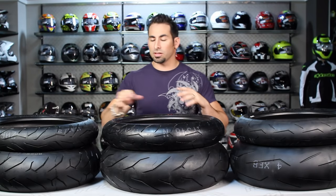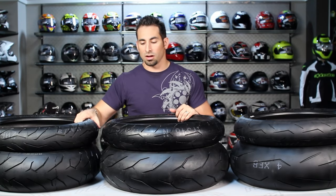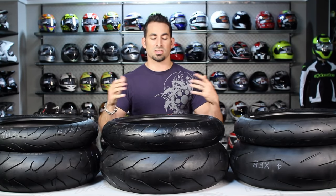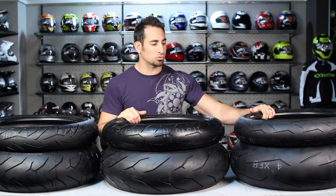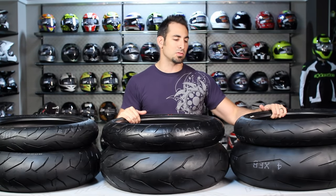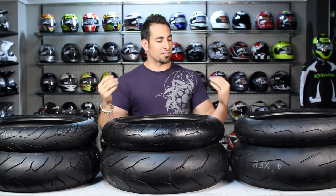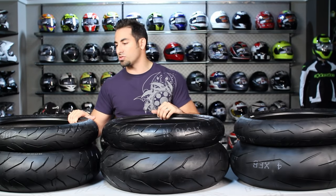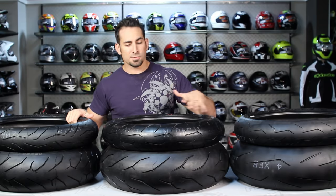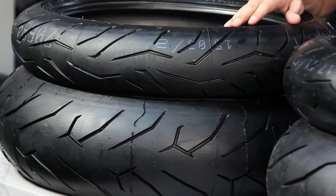So let's talk about the nuances and price points. The Diablo Rosso 2 starts around $100 — fronts are always going to be slightly less than the rears. The Diablo Rosso Corsas start around the $150 range, in the mid-price point between $100 and $200. As you get up to the more aggressive and technical tires, you have the Diablo Super Corsa SPs around just under $200. The Diablo Rosso 2 is a street tire that you can do a track day with — that's really how you need to think about it.